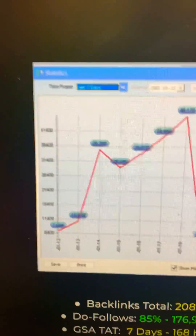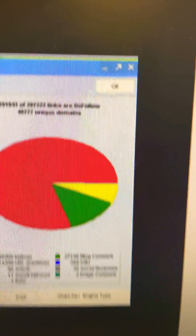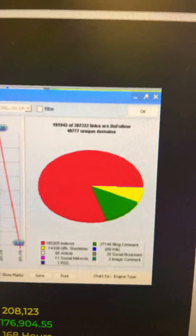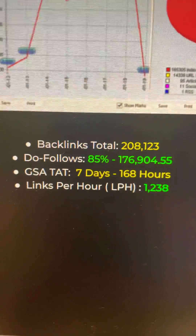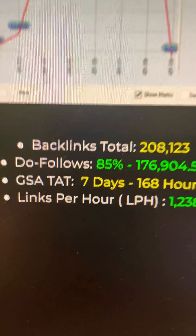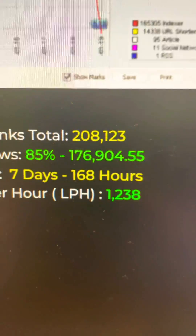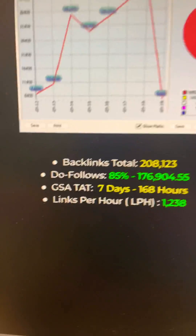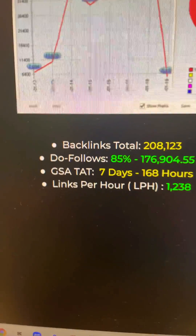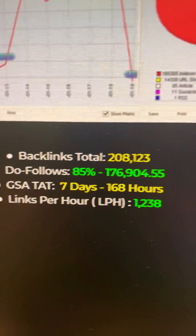Here are the results over one week of time — this is an entire week. Here's how many links we built: 49,000 unique referring domains. And here are our totals: 208,000 total backlinks, 85% were dofollow — that's 176,000 — almost 77,000. GSA turnaround time, so how long it took for us to build these: seven days, 168 hours. So that's 1,238 links an hour. Insane.